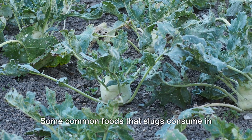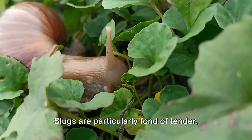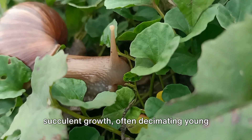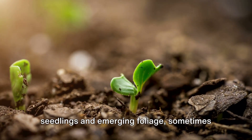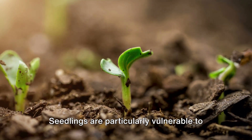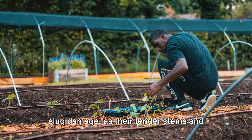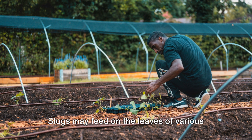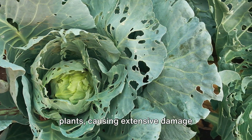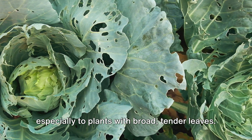Some common foods that slugs consume in the garden include tender young shoots. Slugs are particularly fond of tender, succulent growth, often decimating young seedlings and emerging foliage, sometimes in a single evening. Seedlings are particularly vulnerable to slug damage, as their tender stems and leaves provide easy targets for feeding. Slugs may also feed on the leaves of various plants, causing extensive damage, especially to plants with broad, tender leaves.